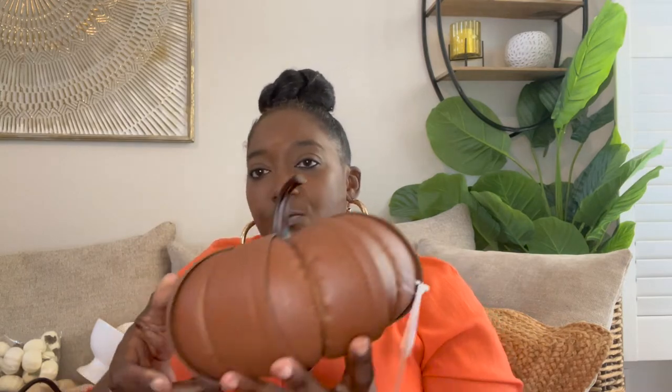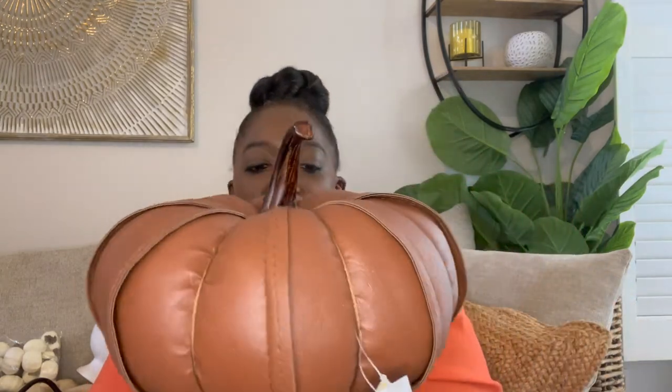This pumpkin I really loved from Hobby Lobby — it is a faux leather pumpkin. Look how cute it is, the color is so rich. The original price on this one was $21.99, and of course with 40% off I think I paid about $12 or $13 for this guy. I'm very excited to have him — I might even go pick up another one of these.